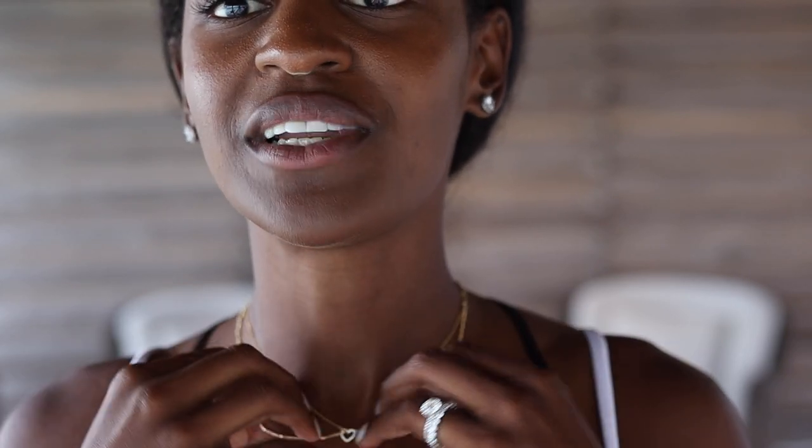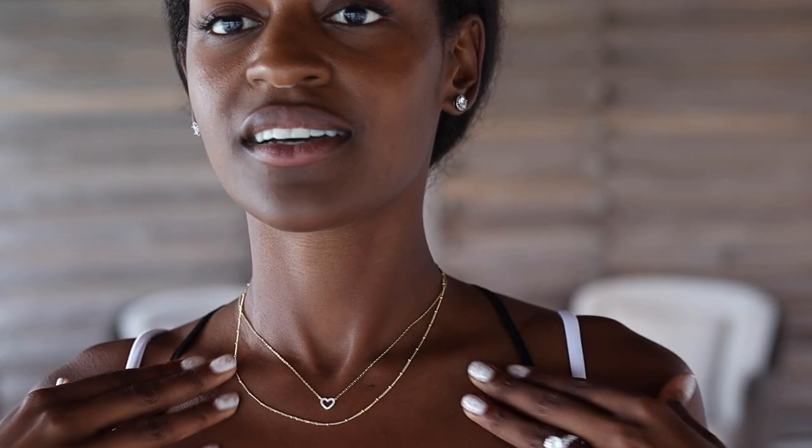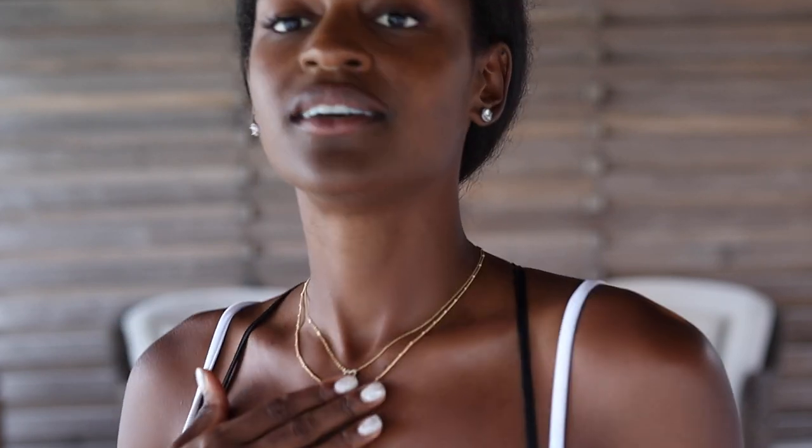Don't forget — if you love what you're seeing with these layered necklaces, click the link in the description below. You get 10% off, and they're actually very affordable and they look stunning. Thank you so much for watching — don't forget to like and share this video with anyone who you think would be interested. I'm going to link everything below for you guys. See you on the next one — bye!